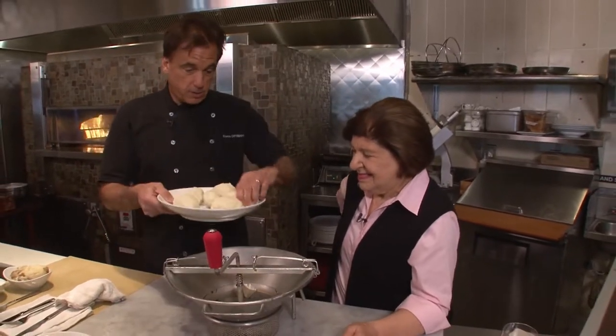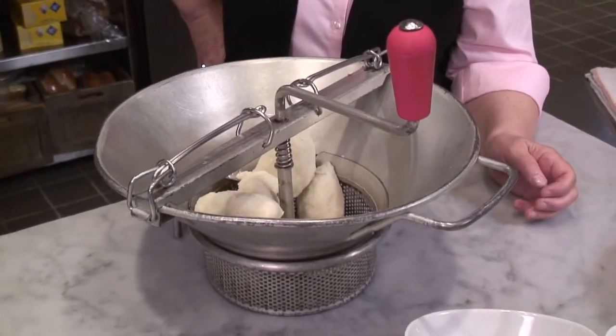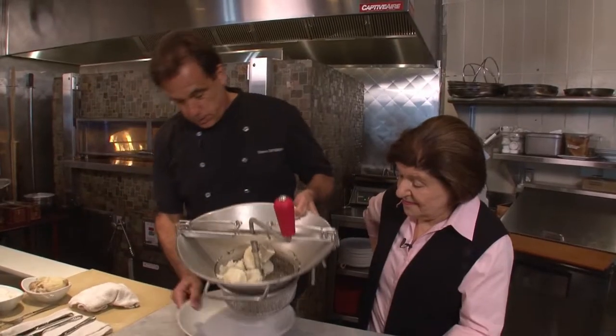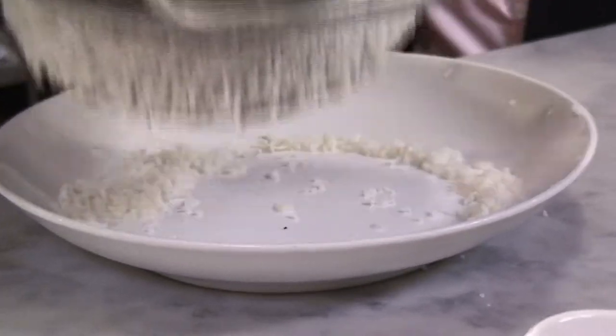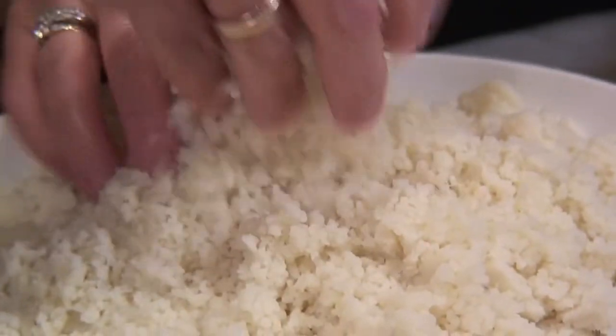We peel the potato and put it in the ricer. The reason we do this is we don't want it to be mealy. You just press it and it comes out like mashed potatoes — just beautiful, like rice.